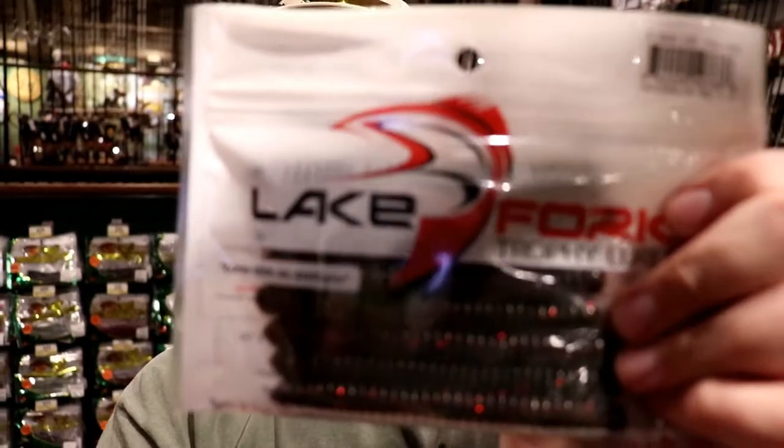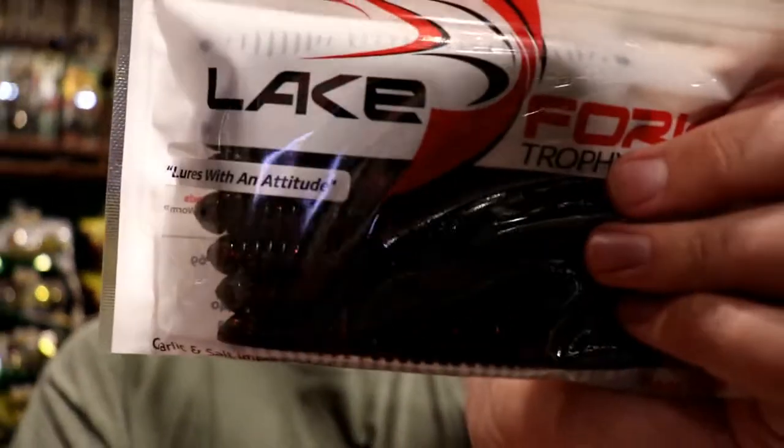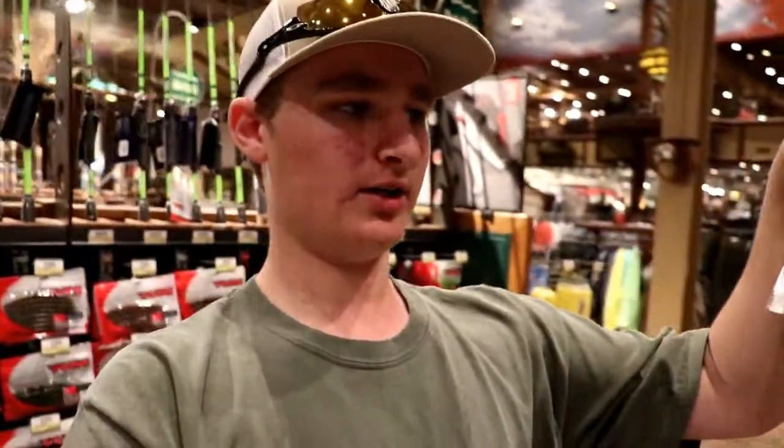We've also got the Lake Fork Trophy Lures Ring Fry, a four-inch in watermelon red. These have tiny little ridges that put off lots of water displacement — they're always moving and giving off tons of action. I haven't personally used these, but a Lake Fork guy has done several videos on that bait and caught quite a few fish on them. Just casting a stick bait out on a spinning rod, working it back watching your rod tip — it's a very simple, effective presentation.